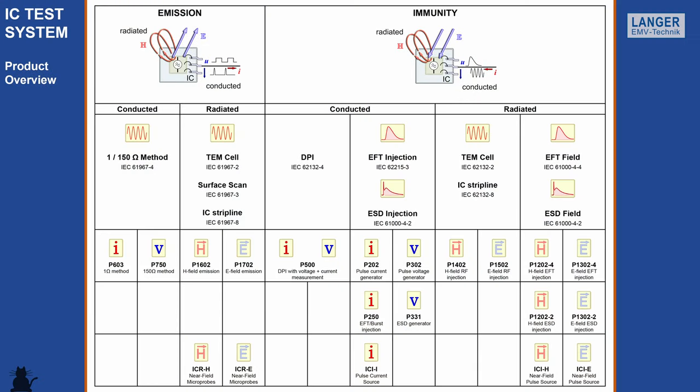An overview of the various test methods of the Langer IC test system you can see here in the table. I hope you enjoyed this short impression into the Langer IC product world. Thank you for your attention and I wish you a pleasant day.